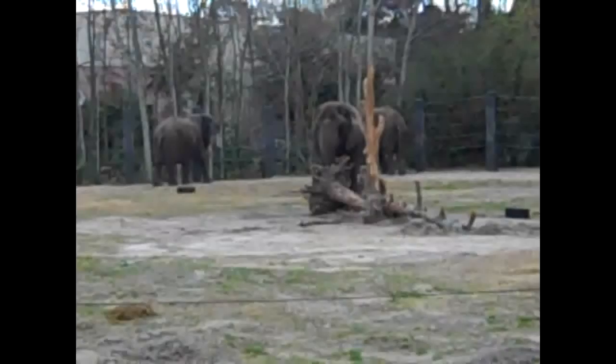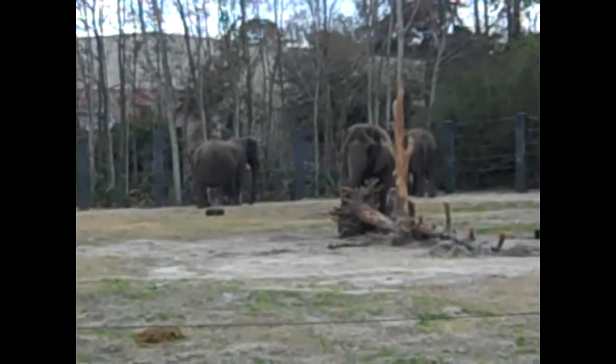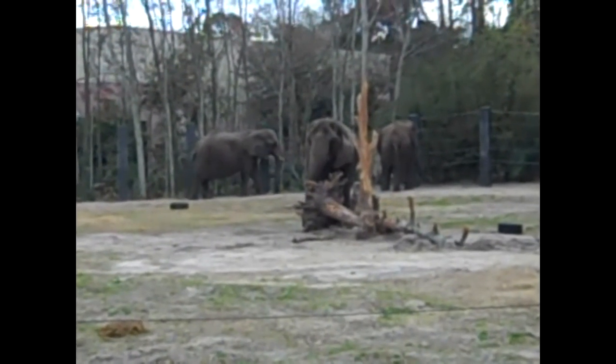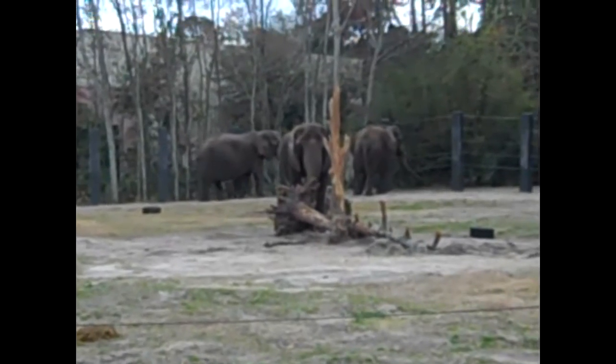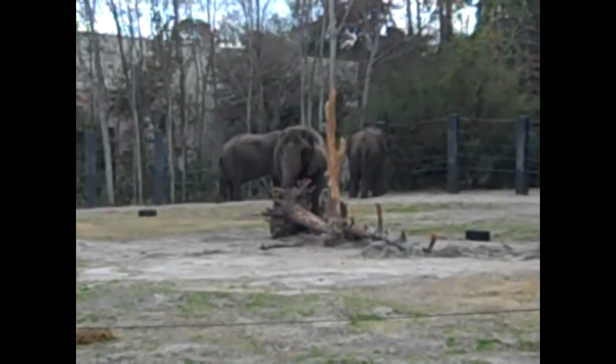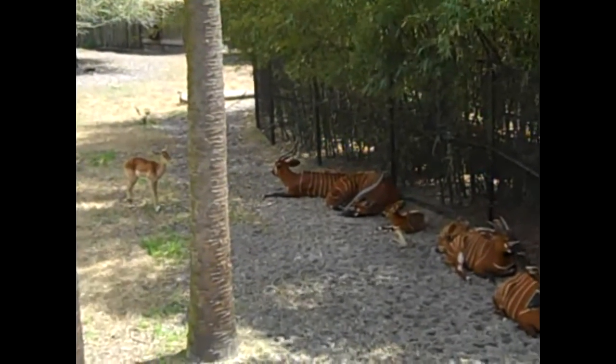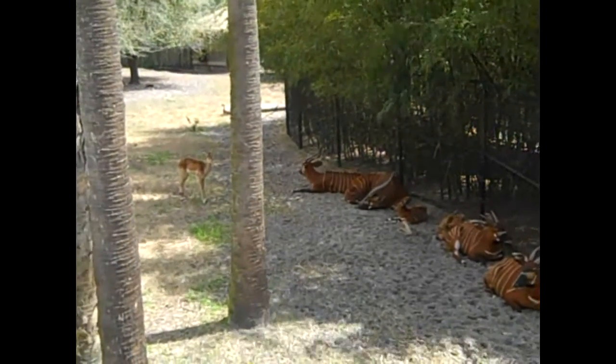Here's a bird. He doesn't really look like he's got all of his stripes like everybody else. He might be a little younger than when he's laying down.